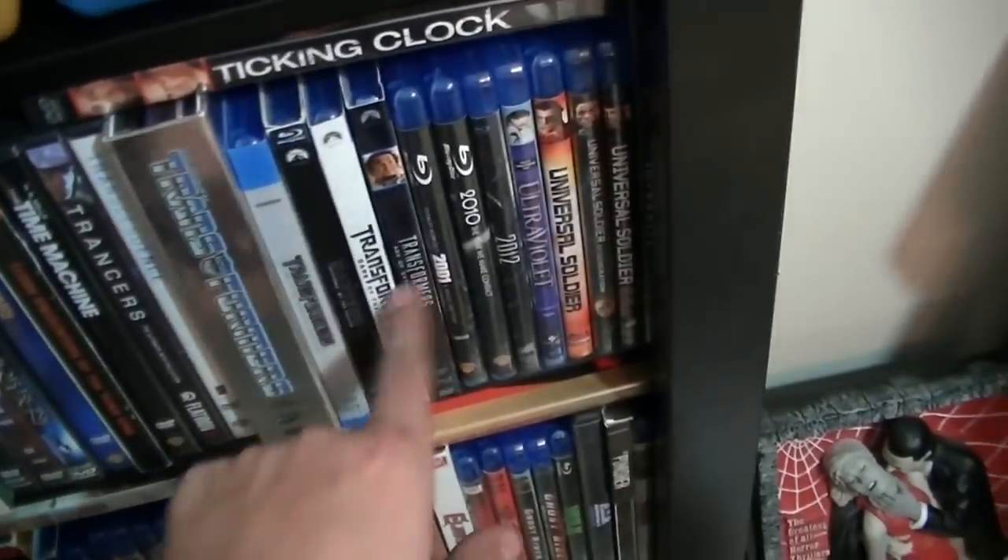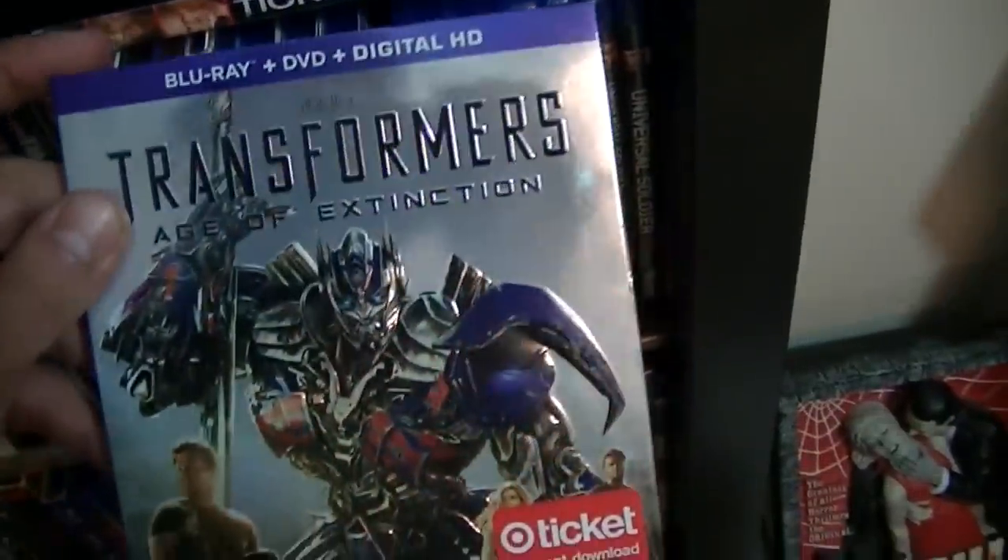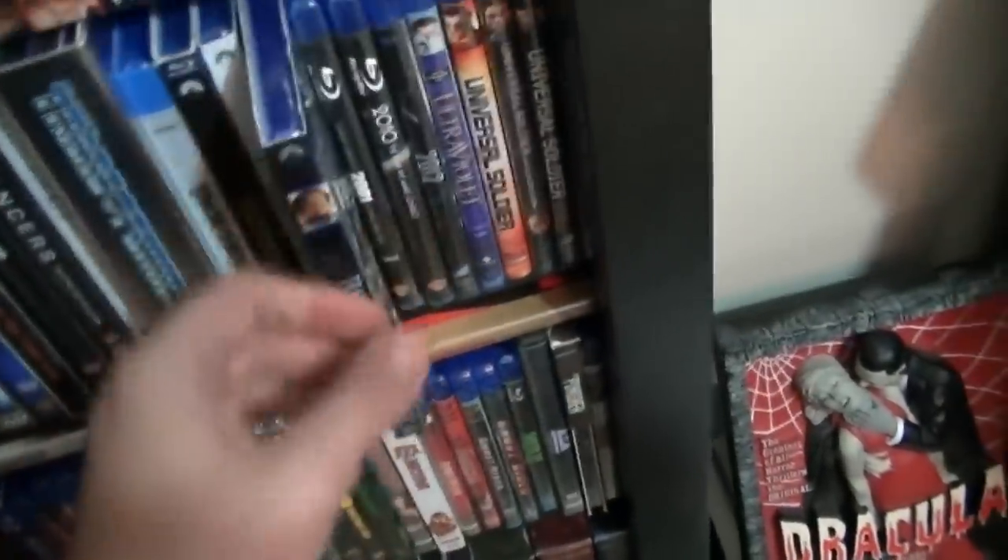Transformers 1, 2, 3, and yes, I have the dreadful fourth one. Again, I'm a completist — don't judge me.